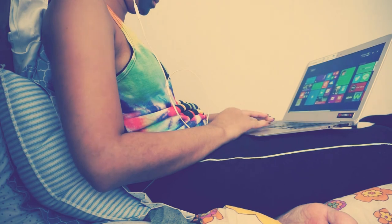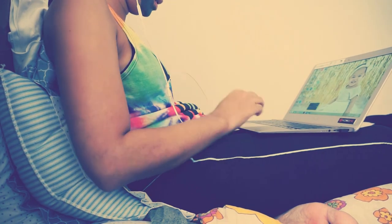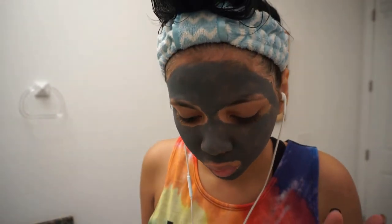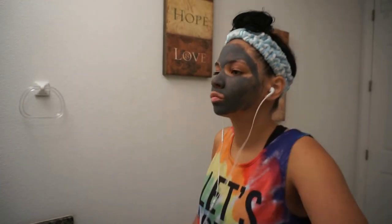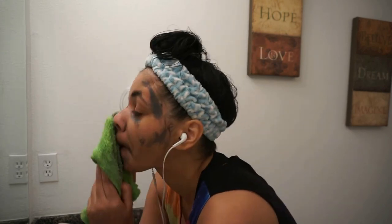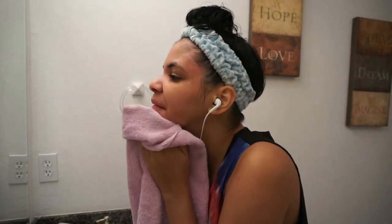I let everything sit for about 25 to 30 minutes and do some YouTube or Netflix — I'm obsessed with Supernatural, thanks to somebody out there. Now my face is nice and moisturized — I'm looking like that glowing emoji. I'm going to take a towel and remove the mask with warm water — not too hot because I'm not trying to burn my face. It's a little oily at first, but my face feels so clean, soft, and amazing.